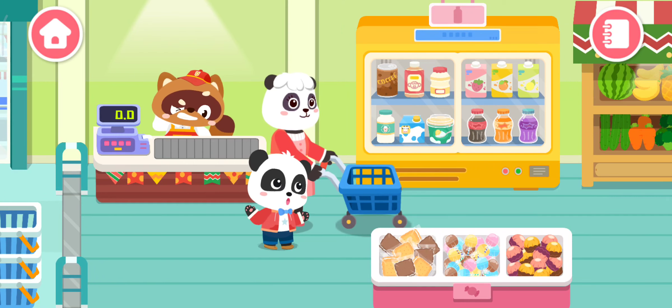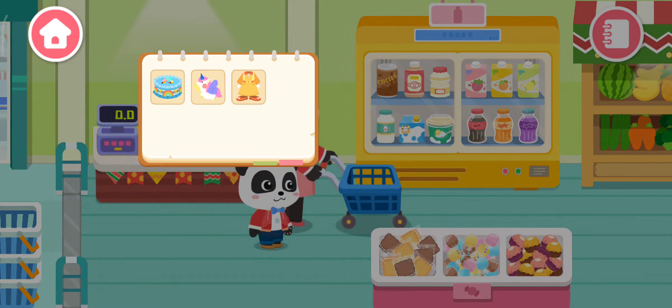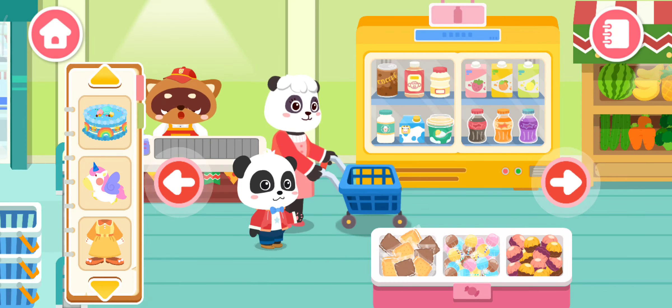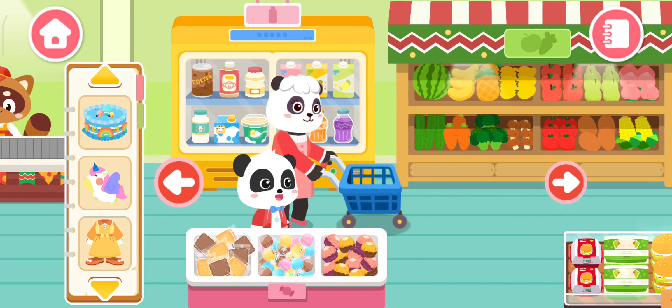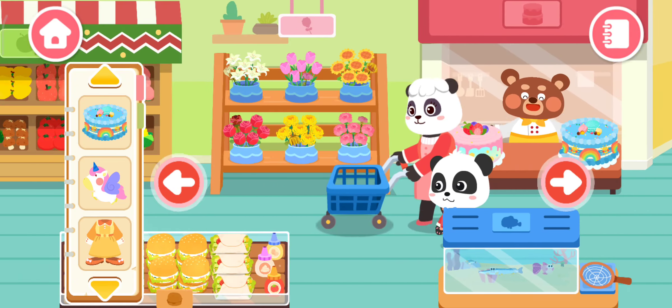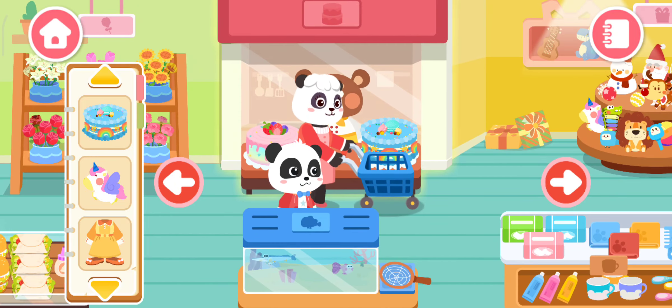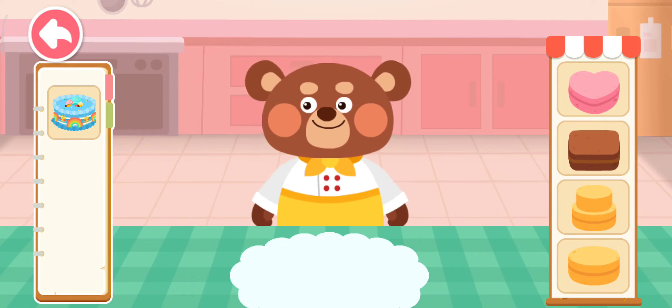What do we need to get? Come and have a look! Remember to buy these items! What should we get first? Cake section! What kind of cake do you like?